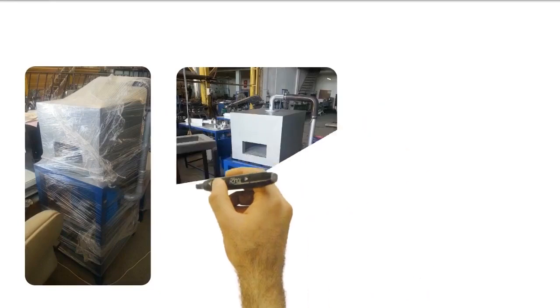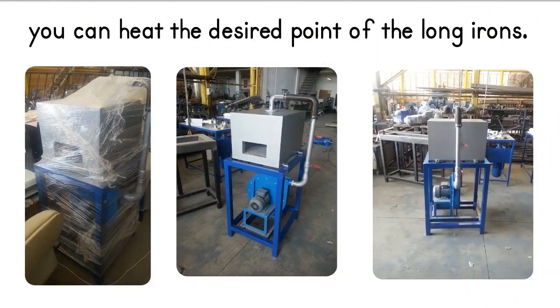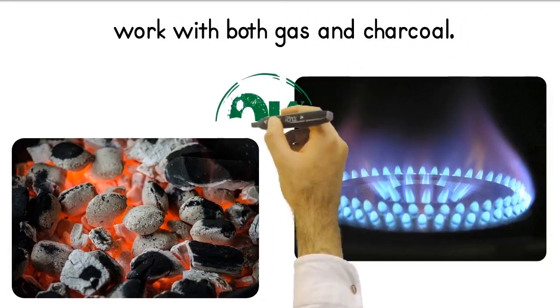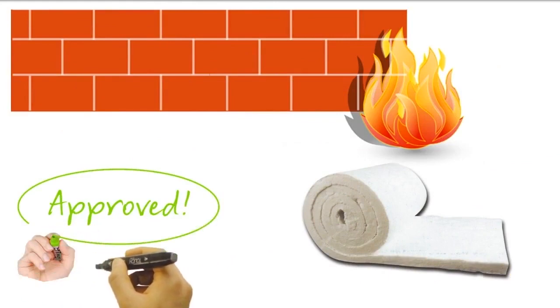Since the back cover of the oven can be opened, you can heat the desired point of the long irons. The furnace can also work with both gas and charcoal. Since the system is built entirely from insulation material and firebrick, it saves fuel.